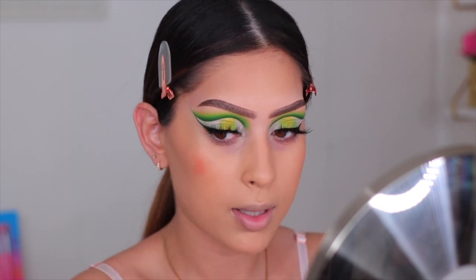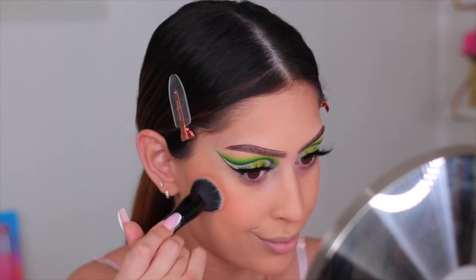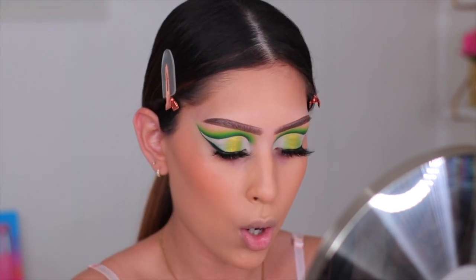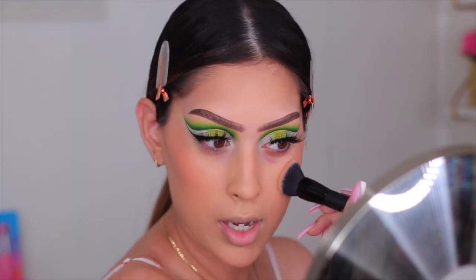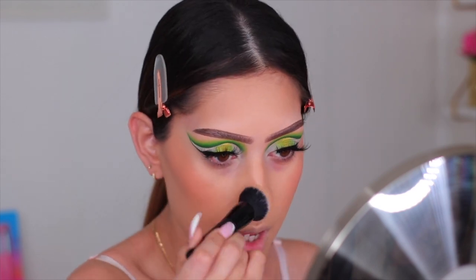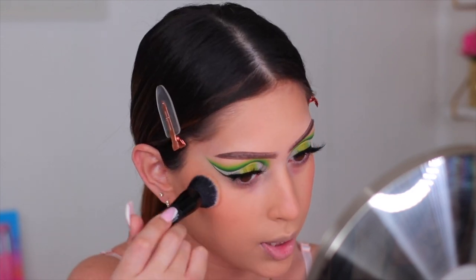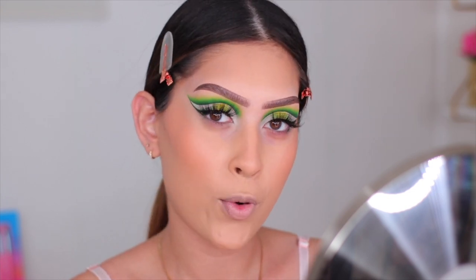I was not expecting the blush to be that pigmented, so I tapped it off on the back of my hand before applying. The color is so pretty. It's a matte formula — no sheen to it, just really pretty. You can obviously use it alone without foundation or over top like I'm doing today. Alright, cream products are basically on at this point — I'm ready for concealer.